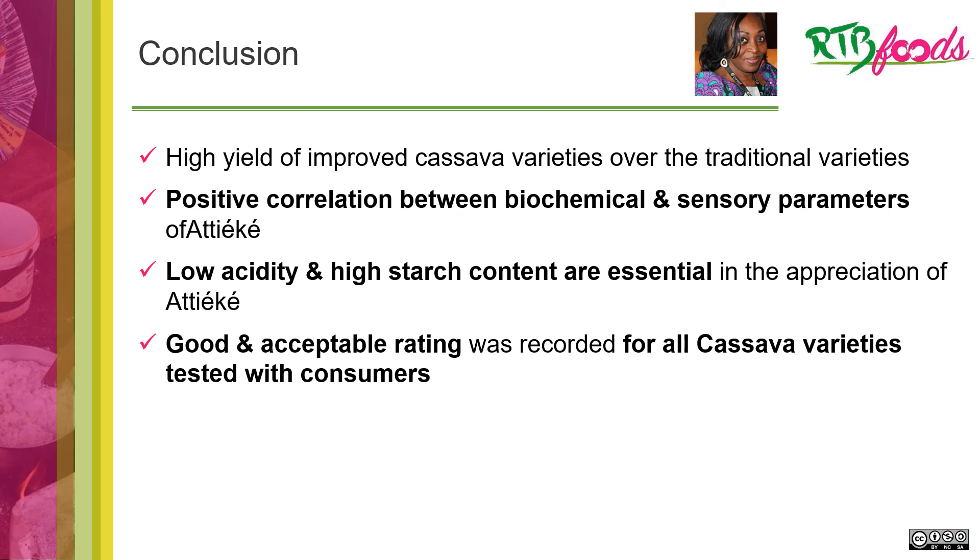In conclusion, high yield of achike improved cassava varieties was observed over the traditional variety. There is a positive correlation between biochemical and sensory parameters of achike. Low acidity and high starch content are essential in the appreciation of achike, and a good and acceptable rating was recorded for all the cassava varieties tested.